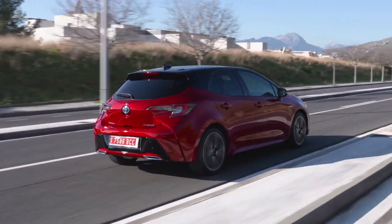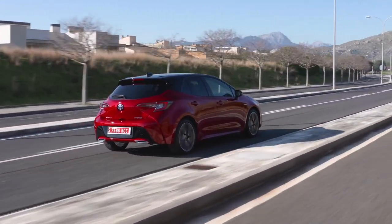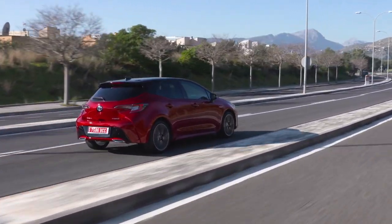So when Toyota started promoting its self-charging hybrid technology this year with a massive ad campaign, we saw more and more people get excited about Toyota's brand-new revolutionary technology. A car that doesn't need plugging in but is good for the planet — a car capable of electric propulsion but that doesn't ever need a charging station. Why should you bother with a boring plug-in electric car if Toyota's cracked the code, right?